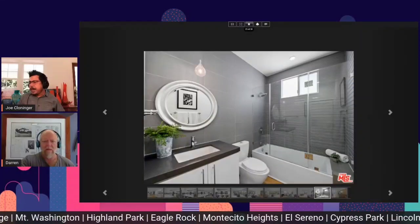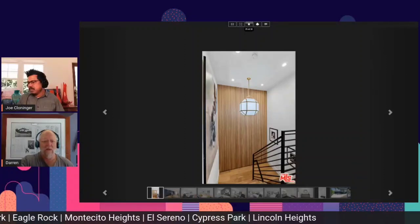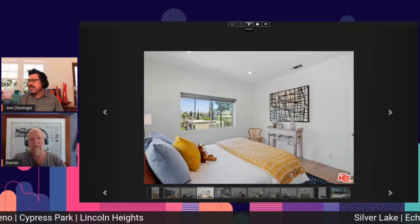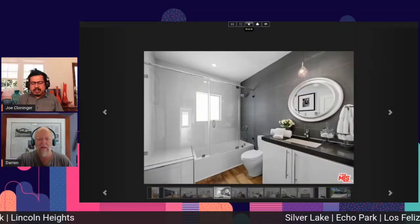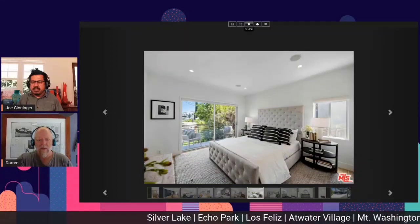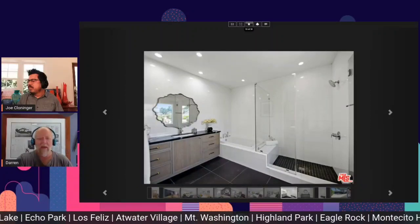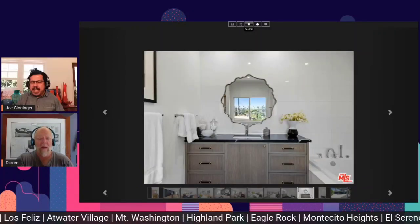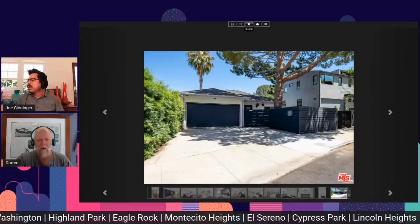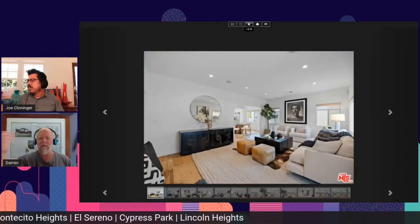They've done a very nice job prepping it and staging it — it looks great in the photos. It doesn't have amazing curb appeal, but inside you've got a lot of off-street parking in the driveway, which is important on that narrow, curvy street. It looks like it'd be a great house to live in, and it's got views out the back, which you can see — it feels expansive when you're in the space.